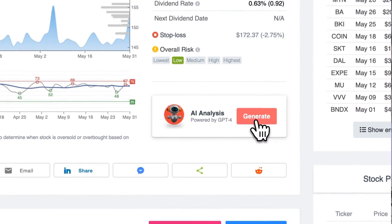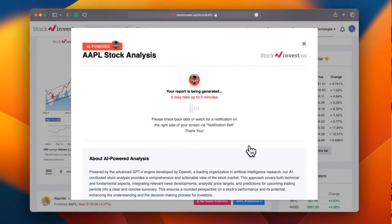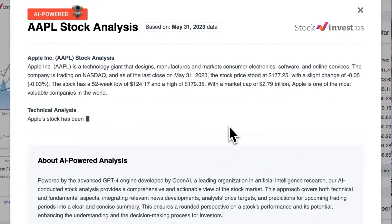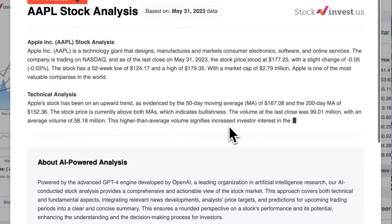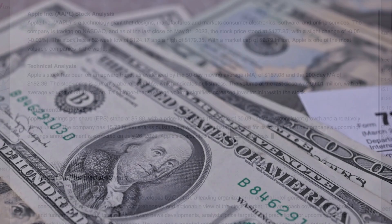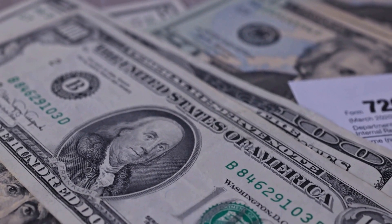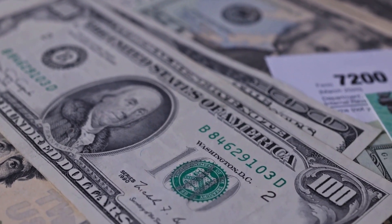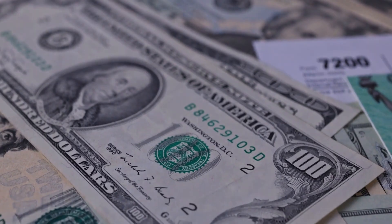Improve your trading decisions by trying out our newly launched AI stock analysis tool powered by GPT-4 at StockInvest.us. Harness the power of artificial intelligence and access free price predictions and in-depth analysis for any of the 25,000 companies worldwide. Please keep in mind that this video is for informational purposes only and should not be considered as financial advice.